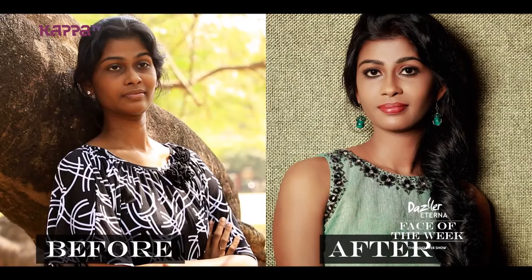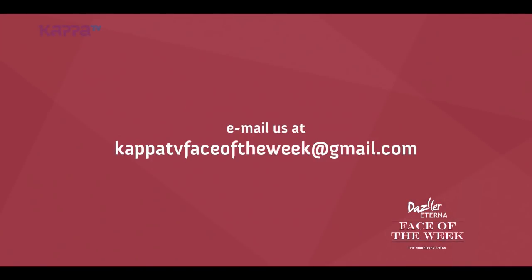Our face of the week is Noreen. All of you saw how Noreen looks gorgeous in that outfit. If you need a makeover, do send in your entries to the email ID we've already given you. One lucky person is going to be modelling for the Dazzler Eternal products. This is me, Ann Benjamin, signing off — ta-da, bye-bye!